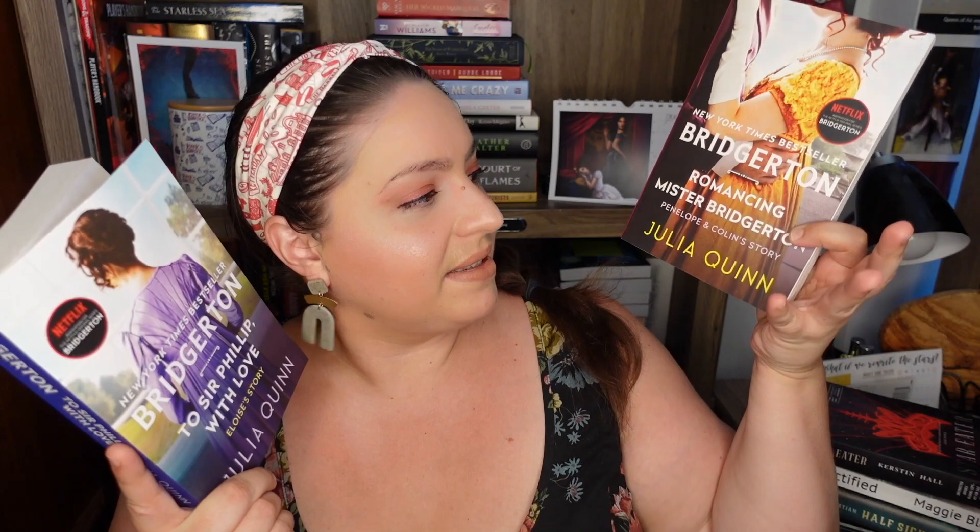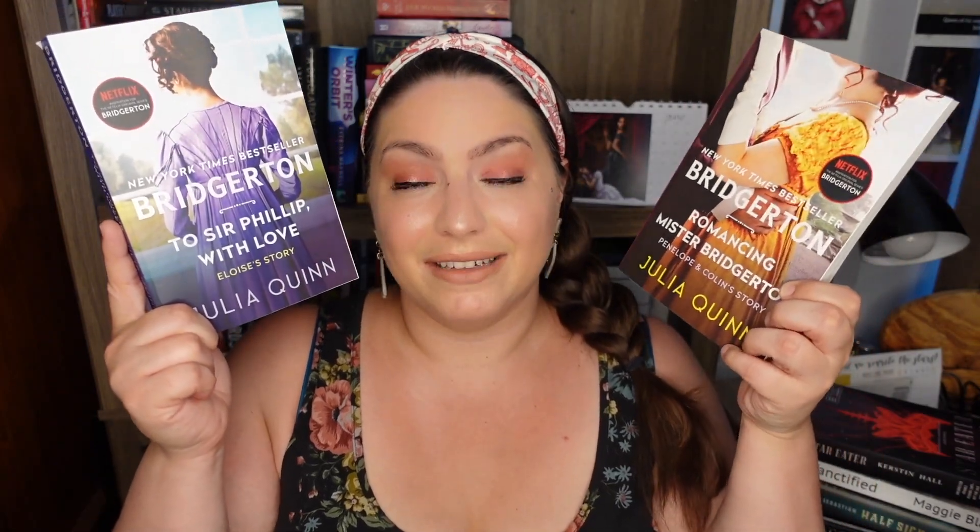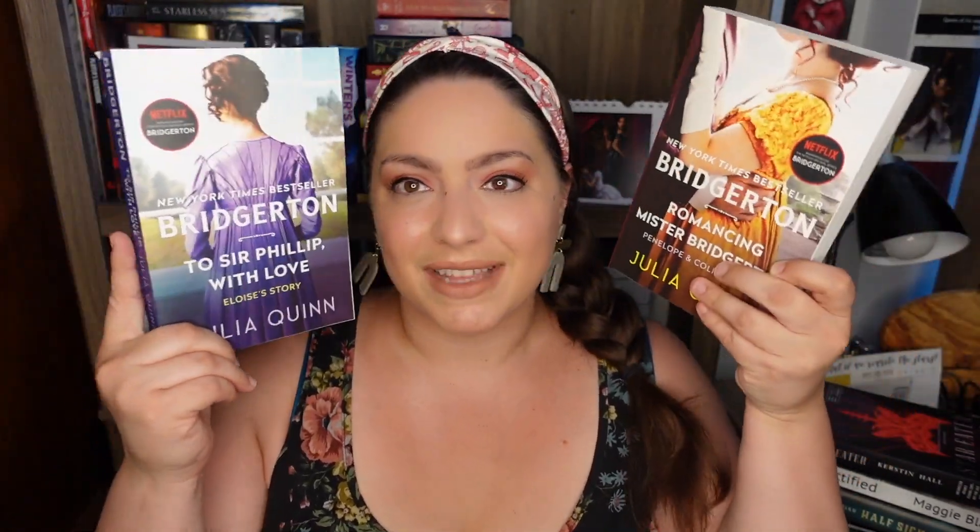Then I have been pre-ordering these beautiful new trade paperback copies of the Bridgerton series, which I want to catch up on before season two comes out. So we have Romancing Mr. Bridgerton by Julia Quinn and To Sir Philip with Love by Julia Quinn. So beautiful — I had been waiting for prettier covers, and now that they're coming out I've pre-ordered all of them, so as they come out you will be seeing them in my book hauls.